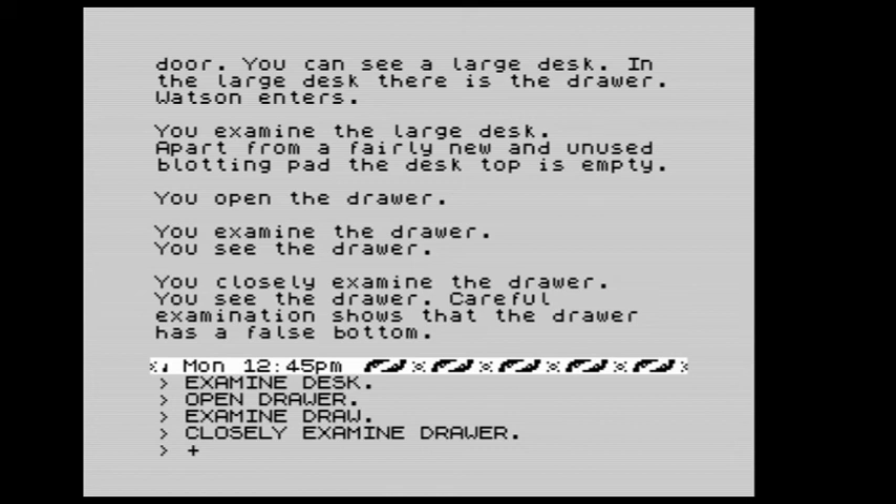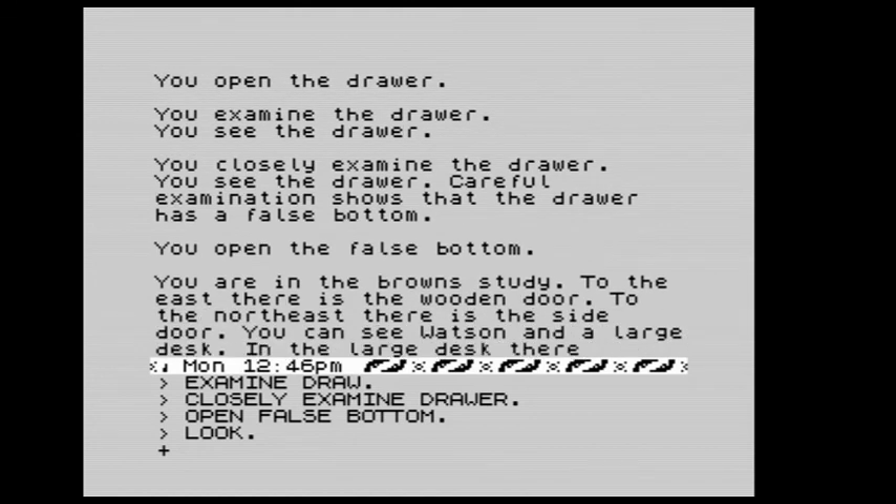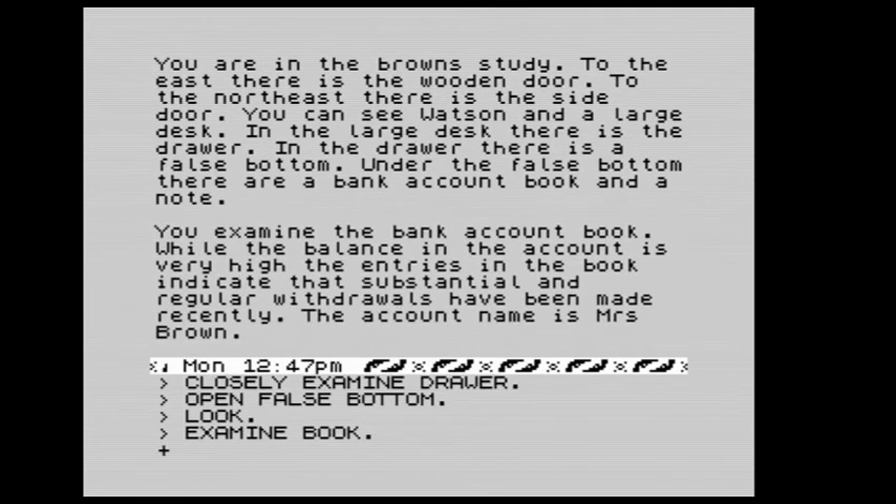This game is all over the place — there's no way you can do it without a walkthrough. We open the false bottom. In the large desk there is the drawer, in the drawer a false bottom, and under the false bottom there are a bank account book and a note. We examine the bank account book: the balance is very high but the entries indicate substantial and regular withdrawals have been made. It's all about the money. The account name is Mrs. Brown.